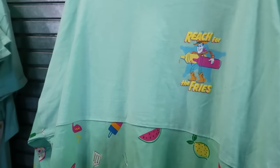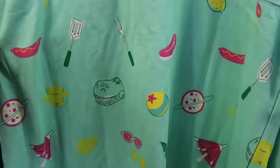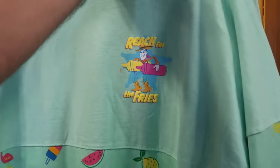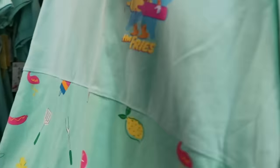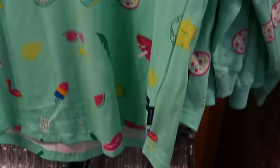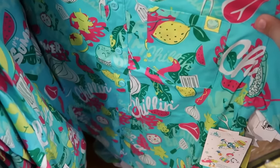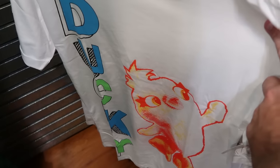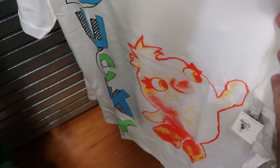They also have a lot of the Pixar Summer Collection merchandise — like this Spirit Jersey with Woody saying 'Reach for the Fries,' with Aliens from Toy Story, Rex, and Pixar balls on it, and 'Chillin' and Grillin'' on the back — only $24.99, a really good discount. Right underneath is the matching short-sleeved button-down shirt with Rex embroidered on the pocket, Aliens, and the Pixar ball — $19.99 from $60. And here's a really cool adult t-shirt that says 'Ducky' going down the front — adorable graphic — $20 from $40.